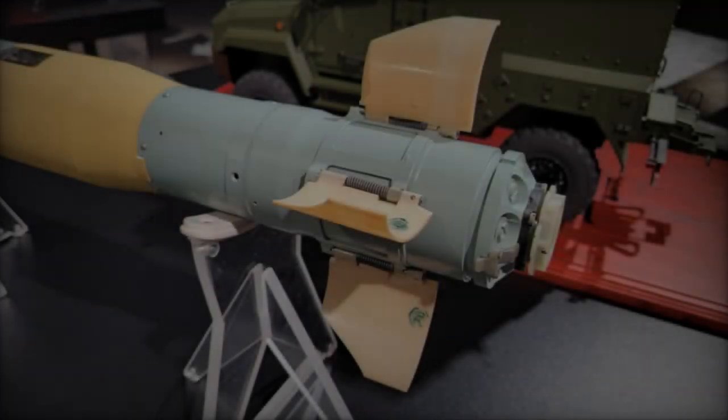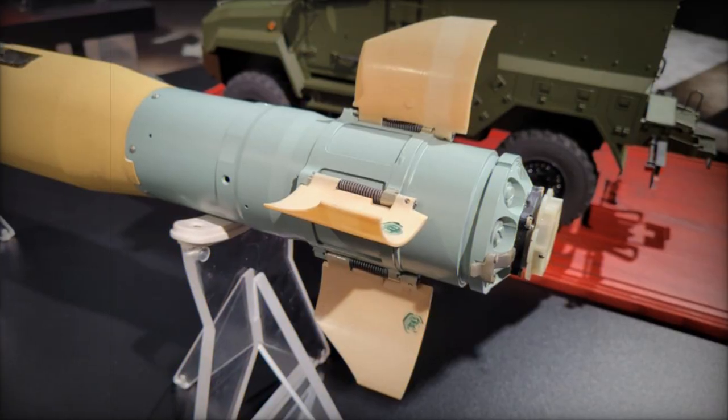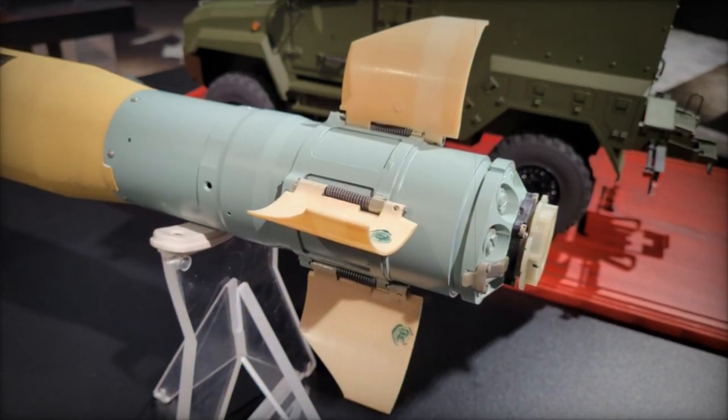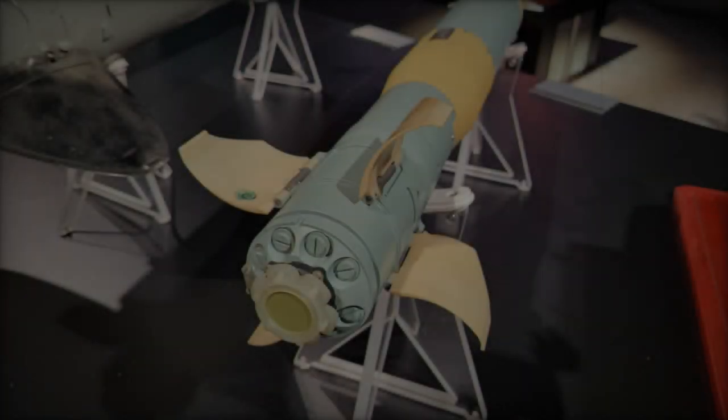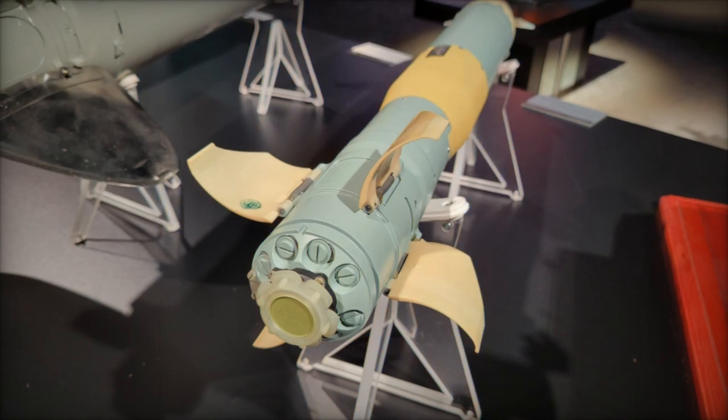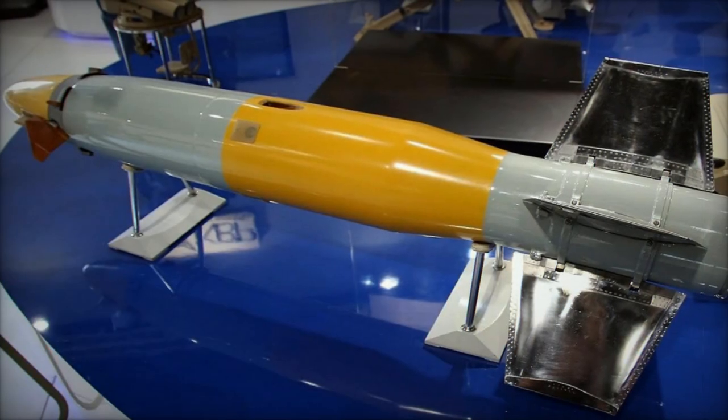The 9M134 missile has a maximum range of 3.5 kilometers, providing a considerable standoff distance for anti-tank units to engage targets while maintaining safety. The missile is equipped with a tandem warhead, which is designed to defeat reactive armor, a common feature on modern armored vehicles. Its penetration capability of 250mm makes it highly effective against a wide variety of armored threats, regardless of whether the target is equipped with dynamic protection systems.